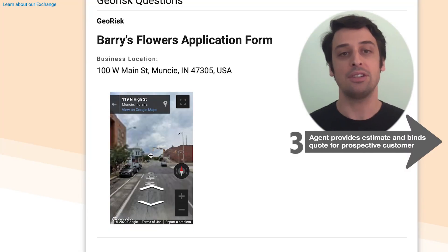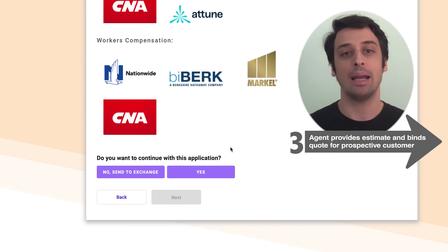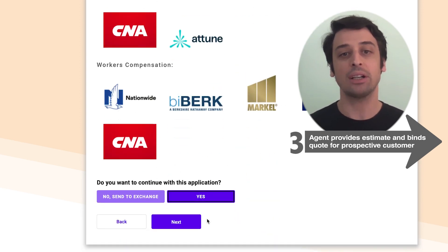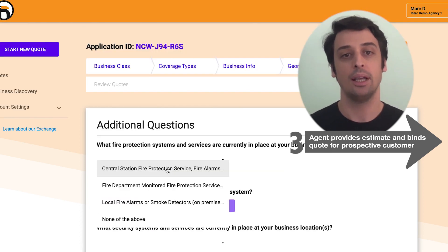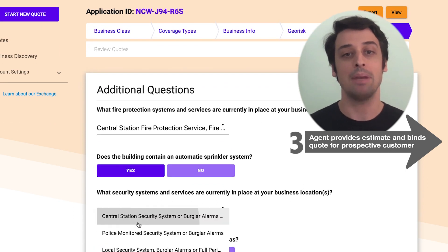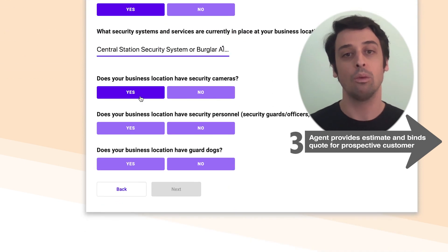As a partner agent of Bold Penguin, I now have access to all the information that the CSA took down about the small business, and I can generate quotes from multiple carriers through a single application with the information that was previously recorded. This saves everyone a ton of time and allows the agent the opportunity to immediately and intelligently return quotes from multiple carriers based upon the rules that their agency sets.